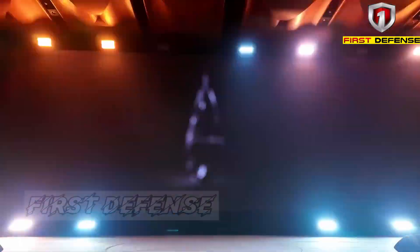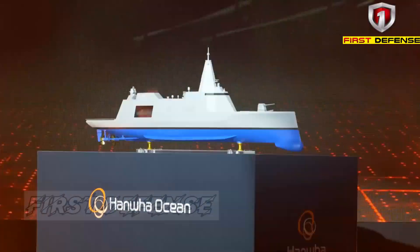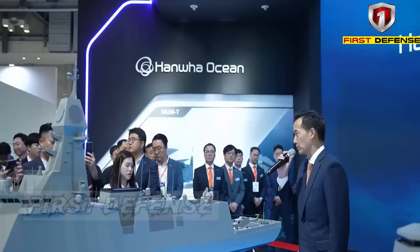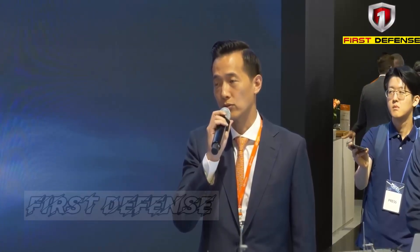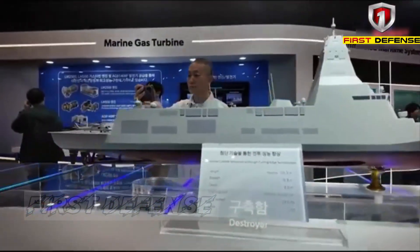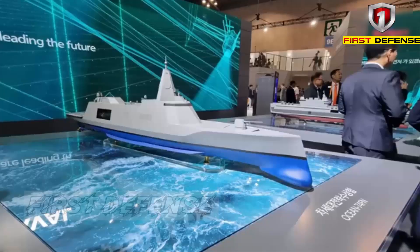What if the next generation of warships no longer simply waited for orders, but instead could think, analyze, and fight as part of an intelligent combat network? This is the future South Korea is now beginning to shape. Amidst the accelerating pace of global military technology, Hanwha Ocean is unveiling a bold vision for 21st century naval warfare: a surface combatant powered by artificial intelligence. At the center of that vision stands the Ocean 74FN, a 7,400 ton stealth warship designed for full spectrum warfare and explicitly aimed at the global export market.